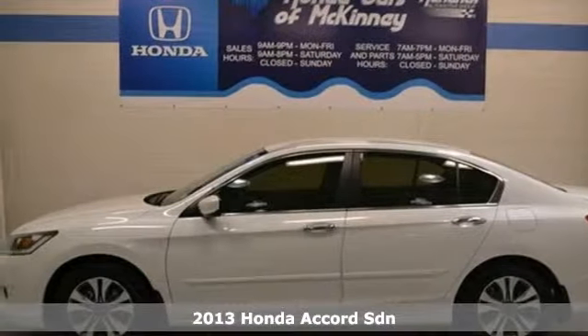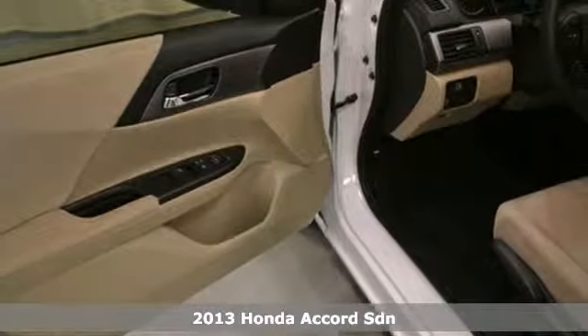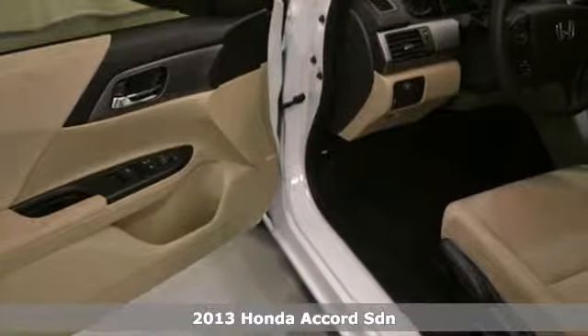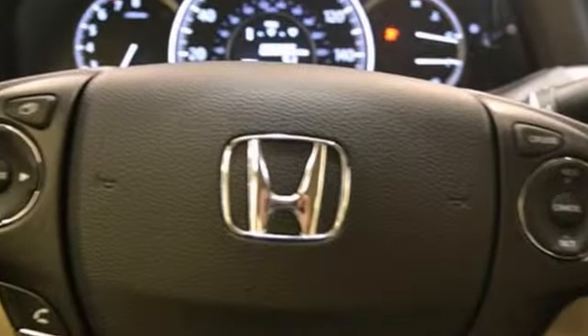Everyone will fit comfortably in this 2013 Honda Accord. With great features like brake assist, dynamic stability, and electronic power-assisted rack and pinion steering, this sedan is sure to please. The Hill Start Assist and rear view camera are nice touches too.